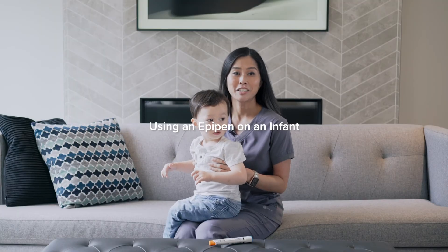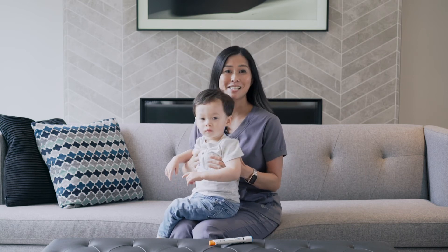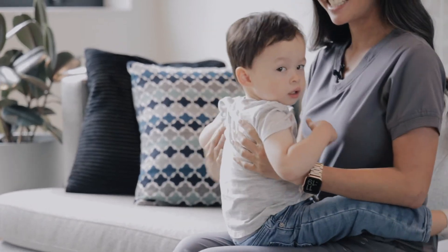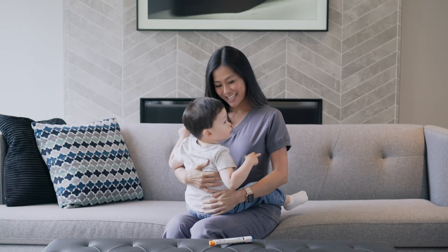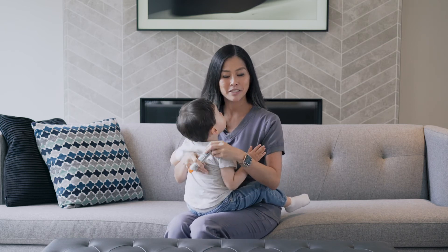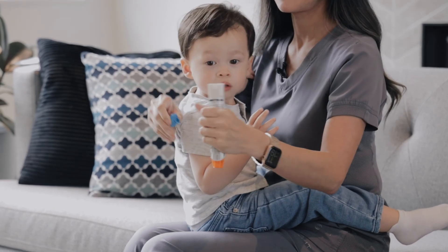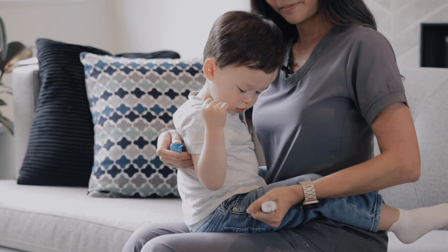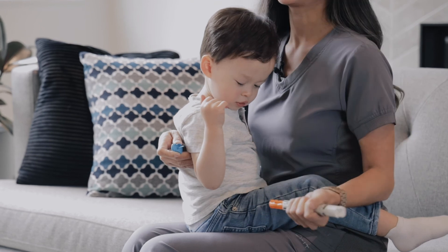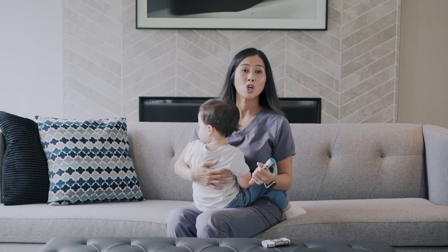For a young child, I find that placing them on your lap facing you is the easiest way to use the EpiPen. Once you have them nice and secure — especially if they're upset during a reaction — you can naturally apply the EpiPen to their outer thigh, hold for three seconds, and let go. You would then take your child to the nearest emergency room or call 911.